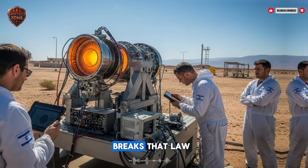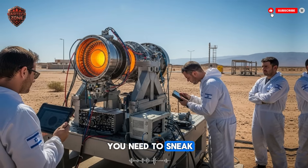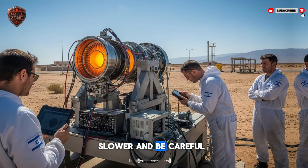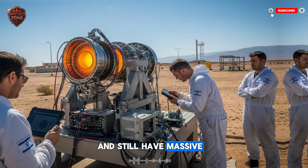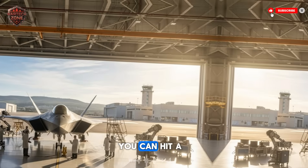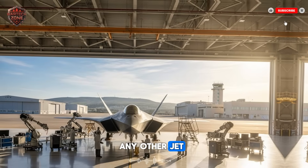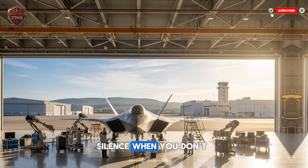Israel's new engine breaks that law. Think about what that means for a pilot. Imagine you're flying a mission — you need to sneak deep into enemy territory, so you want to be invisible. With a normal engine, to be invisible, you'd have to fly slower and be careful with power. But with this new engine, you can fly in full stealth mode and still have massive power on tap if you need it. Then, if you get spotted and missiles come your way, you can hit a switch. The engine gives you a sudden, incredible burst of speed to get away, all while still being harder to see than any other jet. It's the ultimate combination — power when you need it, and ghost-like silence when you don't.